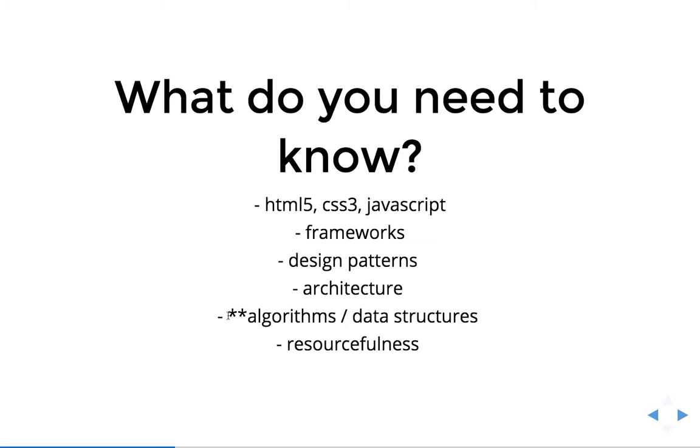The next one I have in asterisks is algorithms and data structures. The reason I have it in asterisks is because this is heavily dependent on where you're going to apply and what the role is. From what I've seen during my job search, this is primarily if you're going to apply to companies in Silicon Valley or a big company like Google. I think they do that more just because they have so many applicants. I don't believe it's really that great of a test, but it's what a lot of them do.